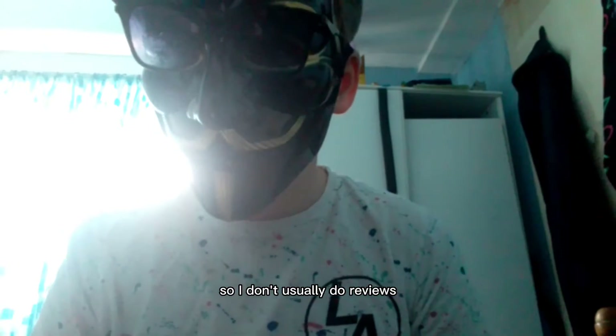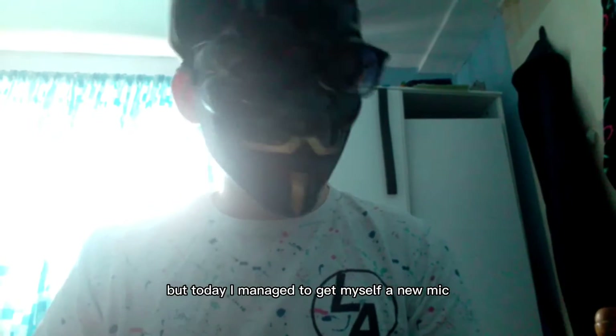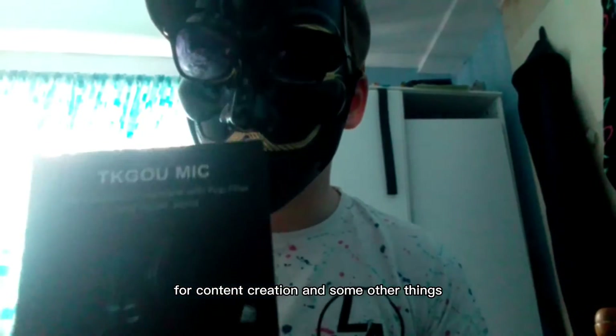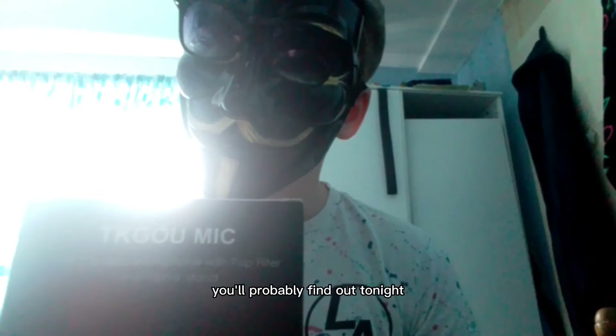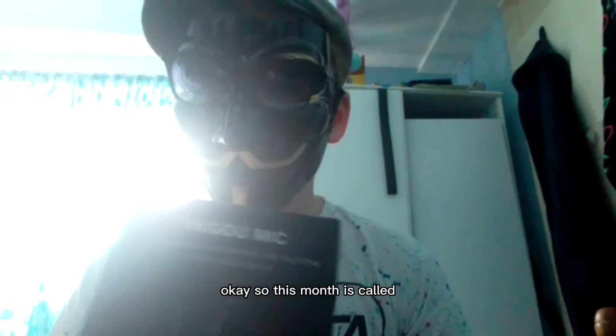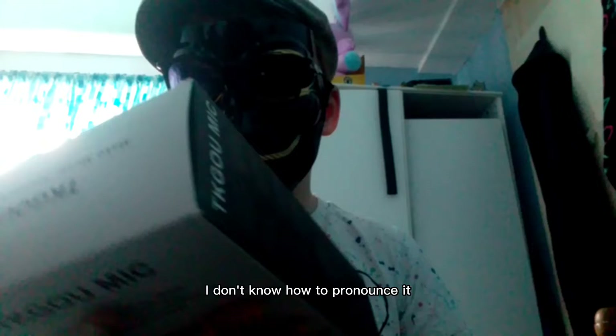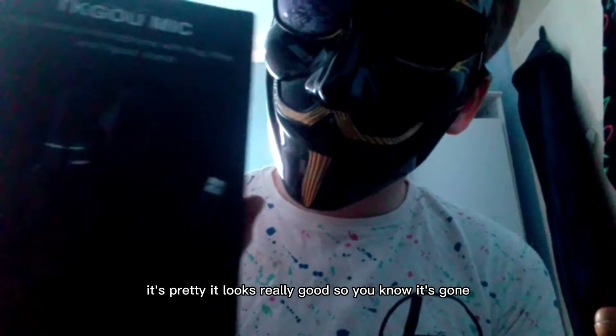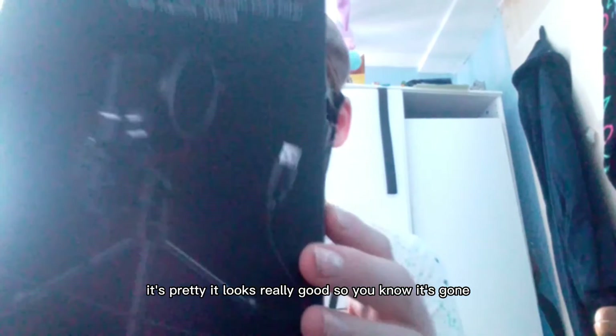I don't usually do reviews, but today I managed to get myself a new mic for content creation and some other things you'll probably find out. This mic is called — I don't know how to pronounce it — the TK Geou mic, and looking at it, it looks really good.